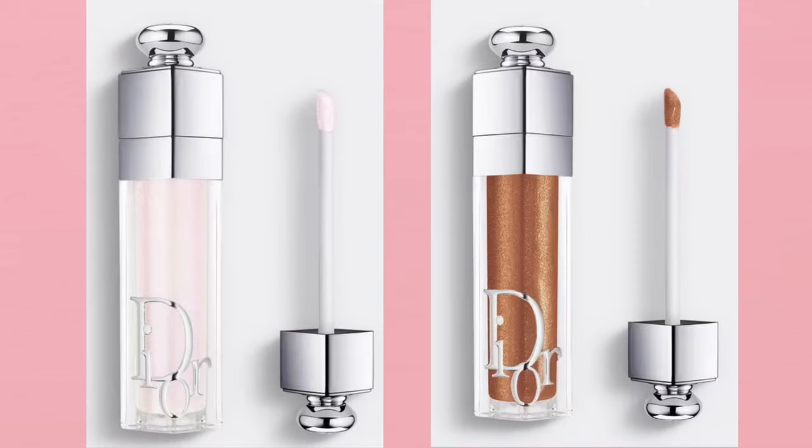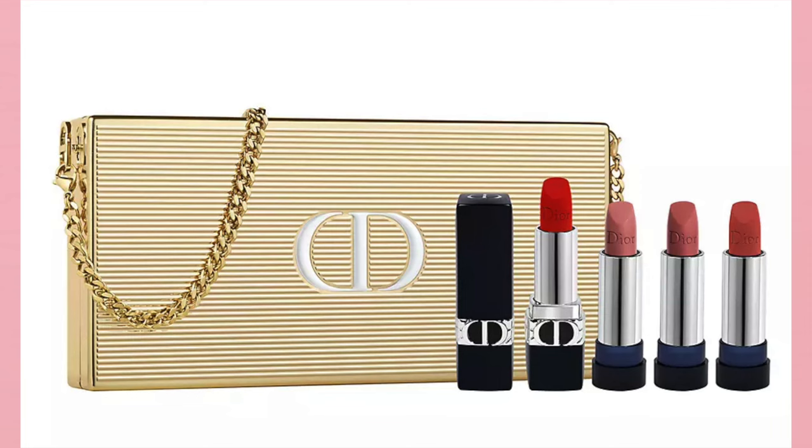There are also two Dior Addict Lip Maximizer colors that have been added — Silver and Copper. It's a little confusing: the image on the website for Silver says Copper and the image for Copper says Silver. I don't know which is which, but they're both available. I'm ordering both of them. Those are $40 each.